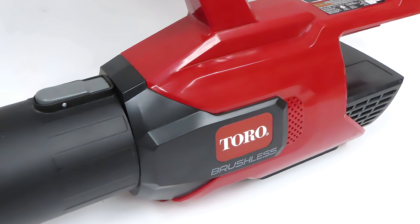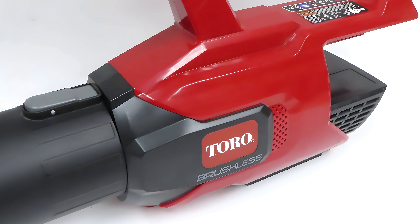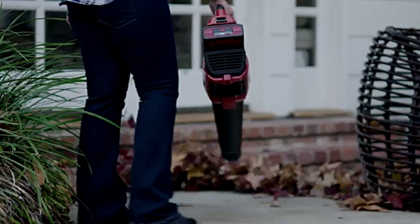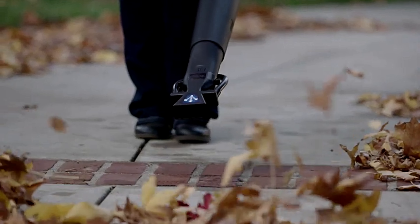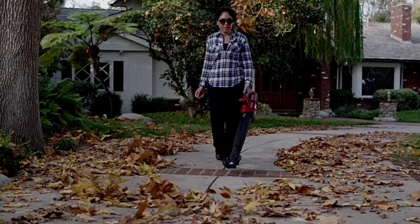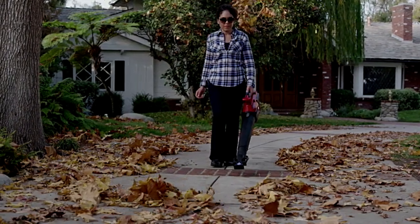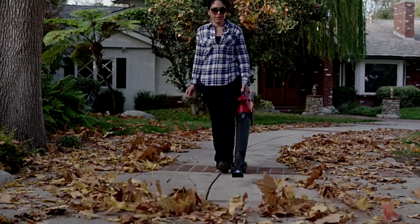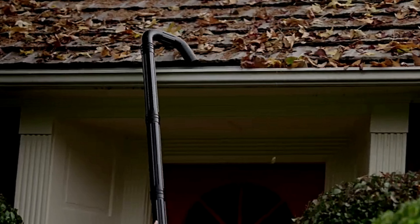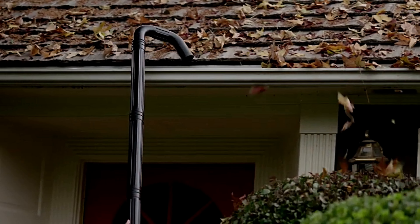In terms of specifications, this blower is equipped with a powerful brushless motor that offers both high efficiency and durability. The battery system is particularly noteworthy, utilizing a 60-volt lithium-ion battery that provides ample power and longer run times — often around 45 minutes on a full charge, depending on the speed setting. This is complemented by a fast charging capability, minimizing downtime.